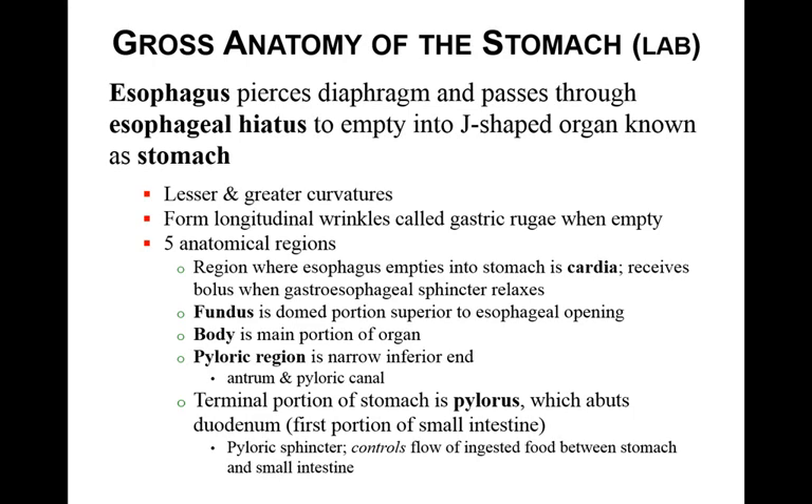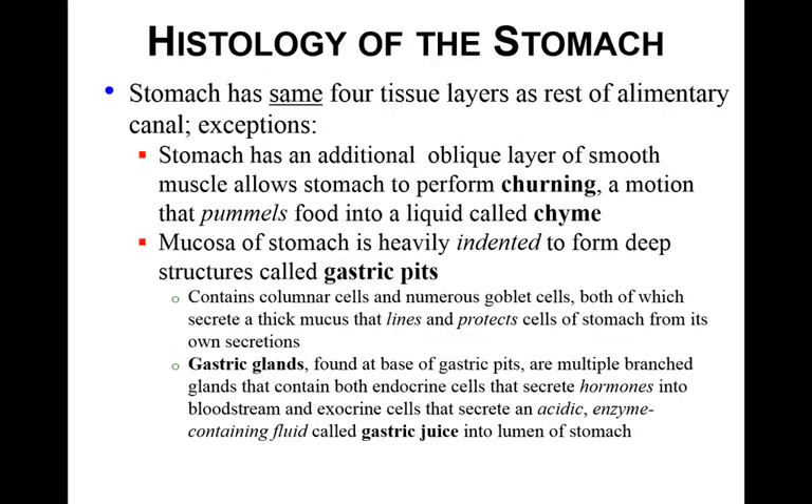The pylorus is where the stomach enters into the small intestine. It has a pyloric sphincter that controls the flow of food between the stomach and small intestine. The stomach has the same four layers as the rest of the canal, plus an additional oblique layer that helps the stomach perform churning, which turns food into chyme — a liquid form of the food. The mucosa is heavily indented with gastric pits, which have columnar cells and goblet cells that secrete a thick mucus to line and protect the cells of the stomach from its own secretions.